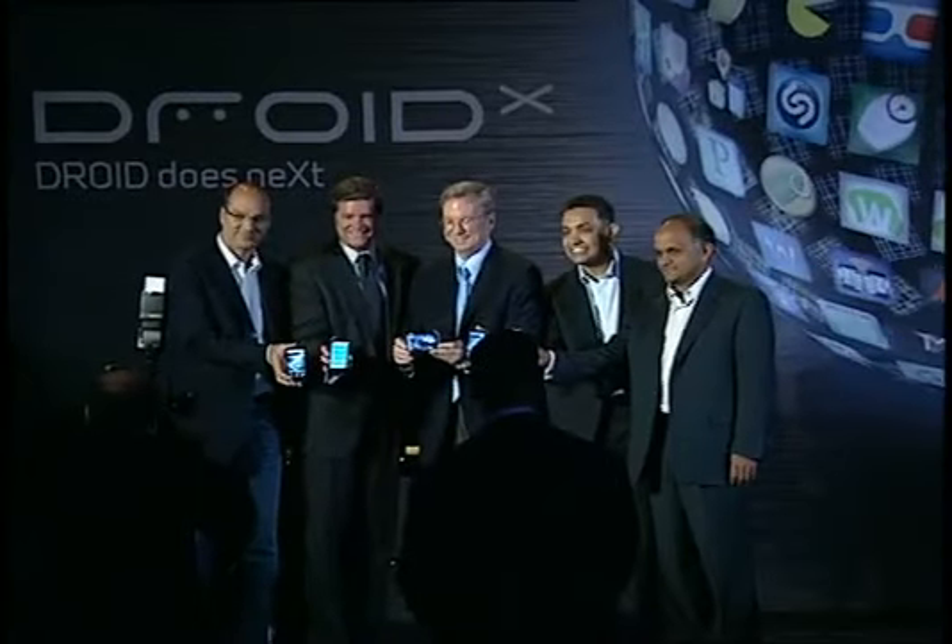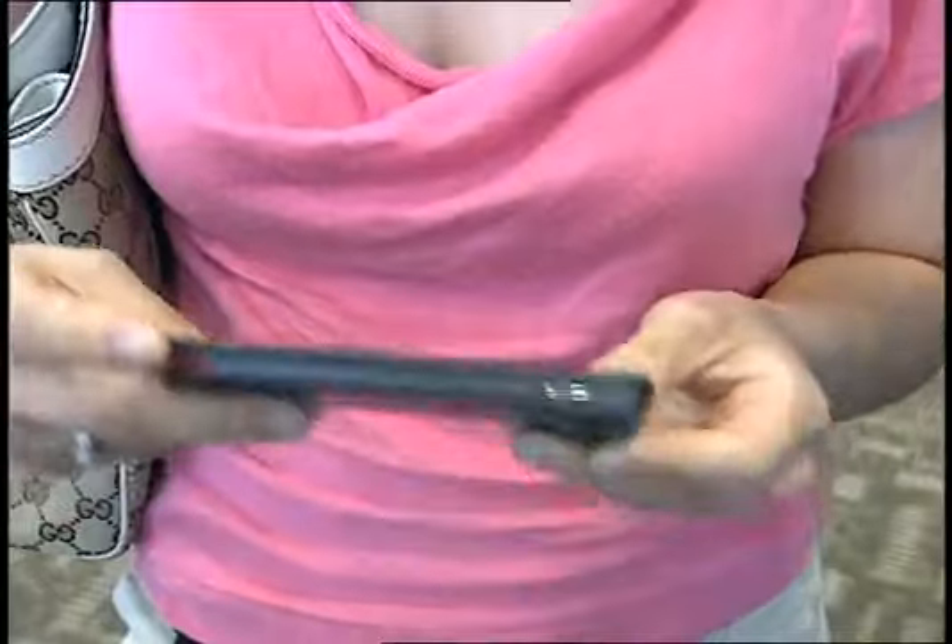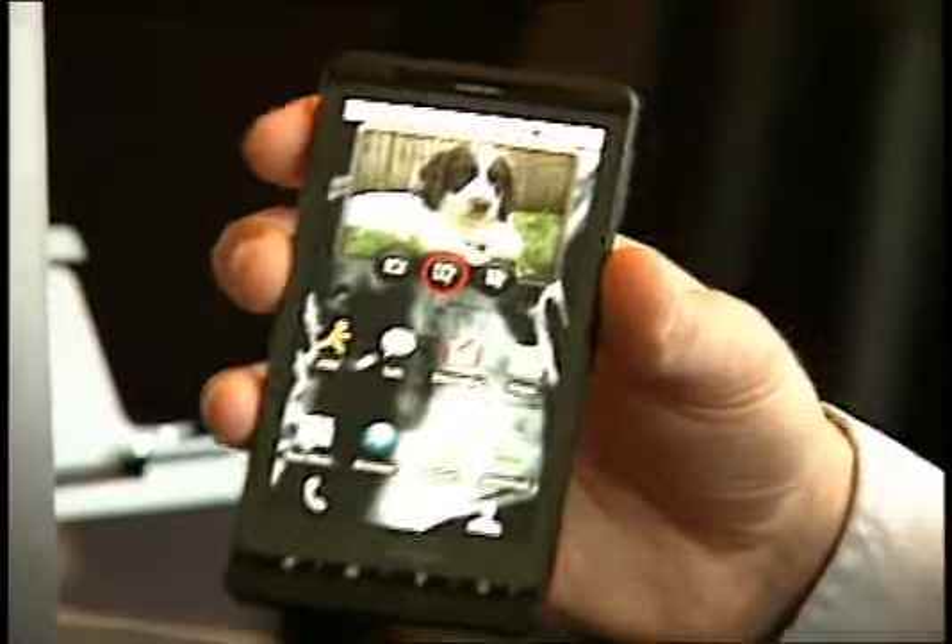If you haven't seen the device, this is it here. It is pretty spectacular. The device is really built for folks who are looking for the latest and greatest in mobile communication and multimedia technology. This is the Droid X by Motorola.